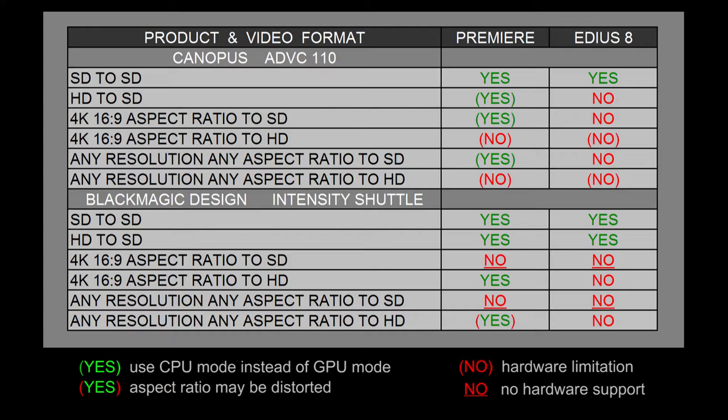It actually plays a little bit better in CPU-only mode. But if you've got 4K, you can easily scale that down to like quarter or eighth resolution. And using the Canopus ADVC110, it'll look just fine on a standard definition monitor.